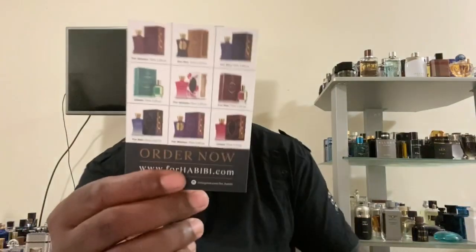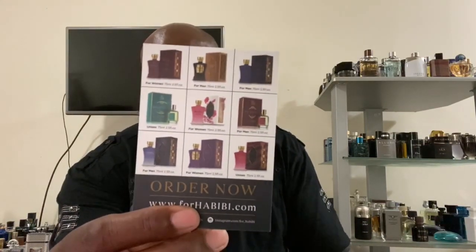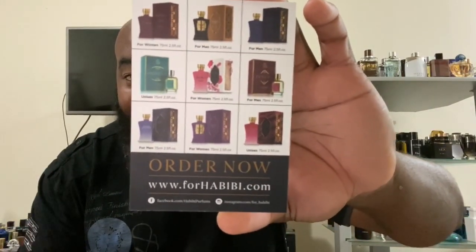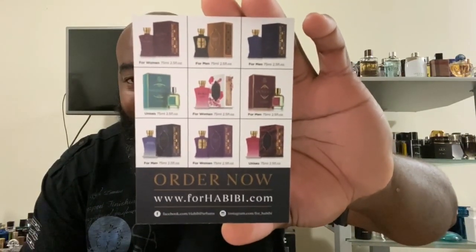I already sprayed these on tissue because I did this video before and it stopped on me. I actually already knew what they smell like since I filmed this maybe a week back and just didn't upload it. It also came with a card sample featuring other fragrances from their line — unisex, men, and women fragrances. The website is www.forhabibi.com, which I'll leave in the description.